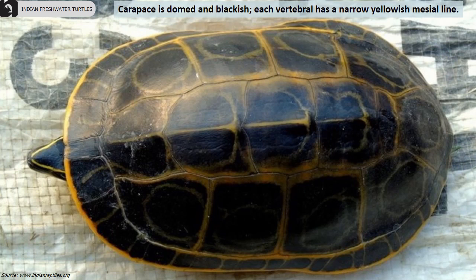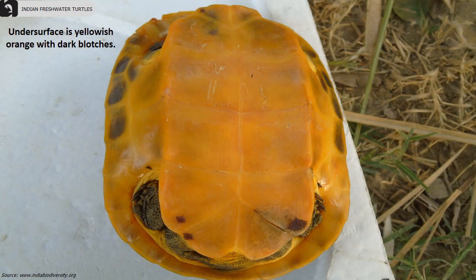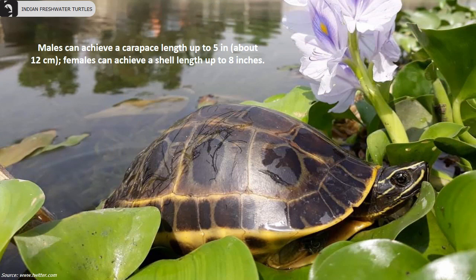The carapace is domed and blackish. Each vertebral has a narrow yellowish mesial line. The under surface is yellowish orange with dark blotches. Males can achieve a carapace length up to 5 inches while females can achieve a shell length up to 8 inches.